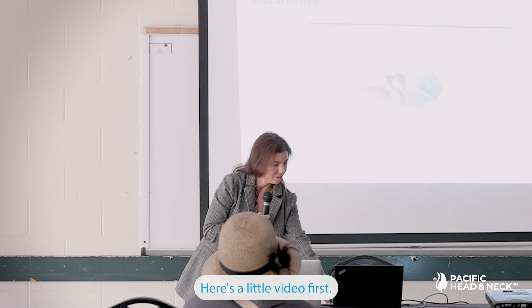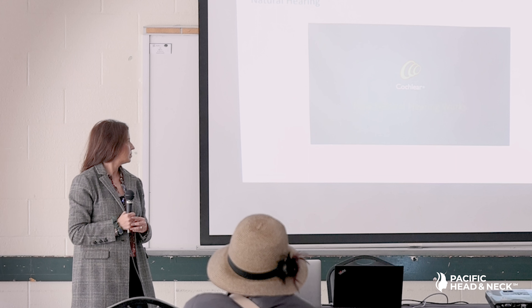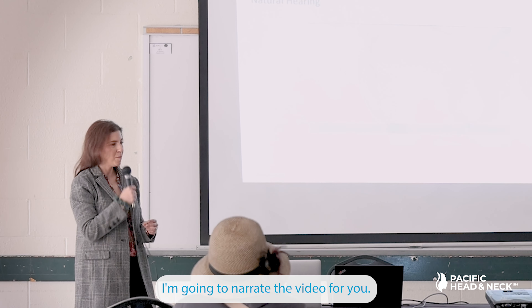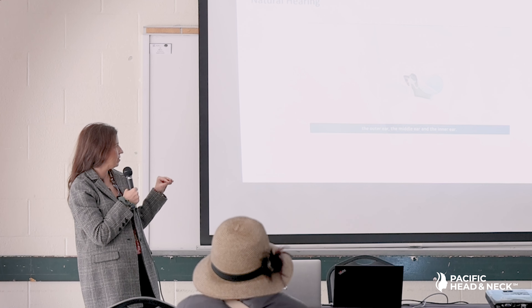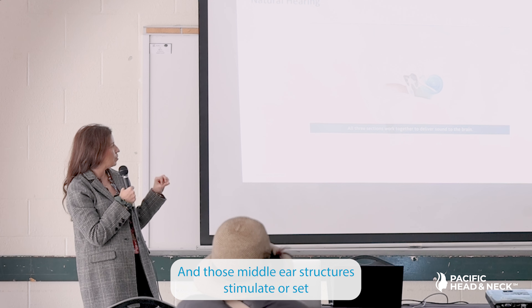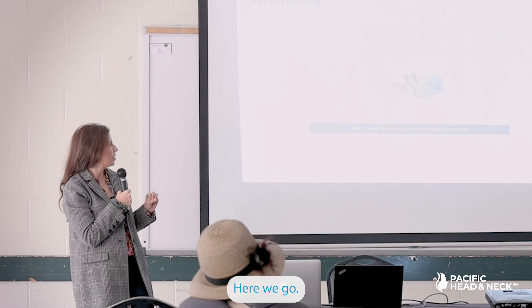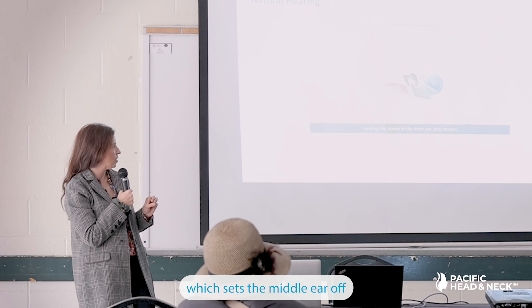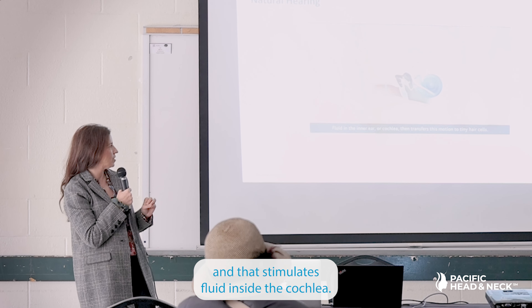Let's look at how hearing works. There are three parts of the ear. Sound travels into the outer ear, then it stimulates the middle ear structures, and those structures set fluid in motion inside the cochlea. The sound waves get sent down to the eardrum, which sets the middle ear ossicles — the three smallest bones in your body — in motion, and that stimulates fluid inside the cochlea.